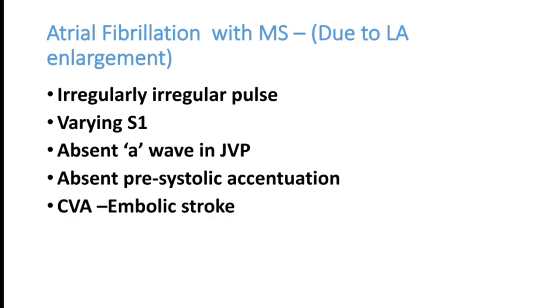Many patients with mitral stenosis develop atrial fibrillation due to left atrial enlargement. Findings include irregularly irregular pulse, varying S1 due to varying stroke volume, absent A waves in JVP, and absent pre-systolic accentuation. When atrial fibrillation is present, the atrium may not contract properly, so pre-systolic accentuation is lost. Patients can have recurrent embolic strokes and CVA.